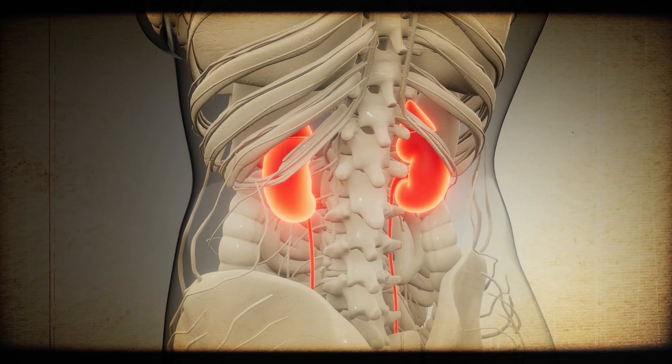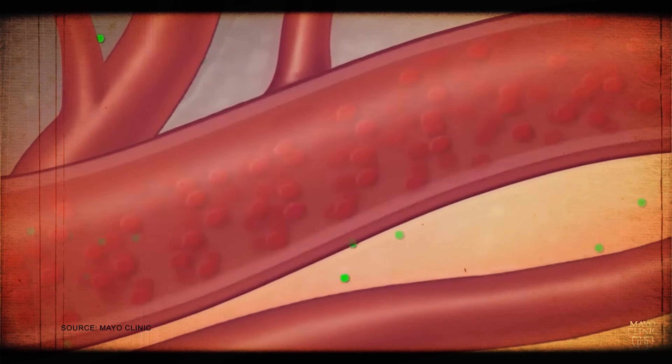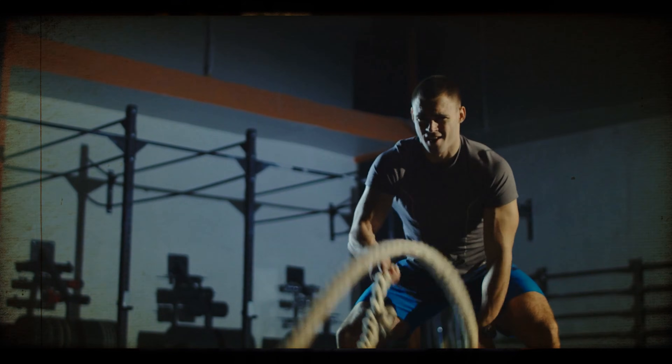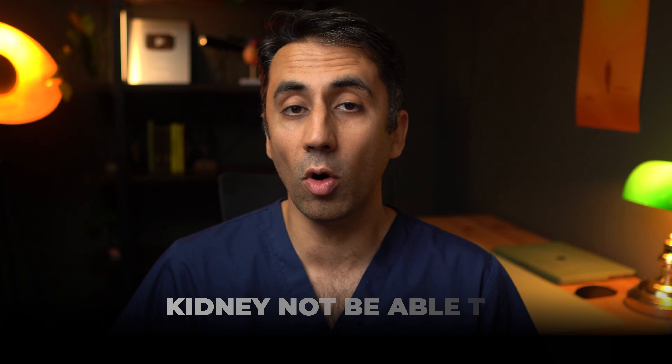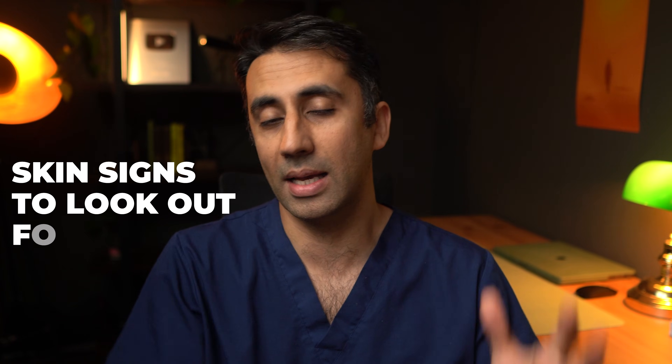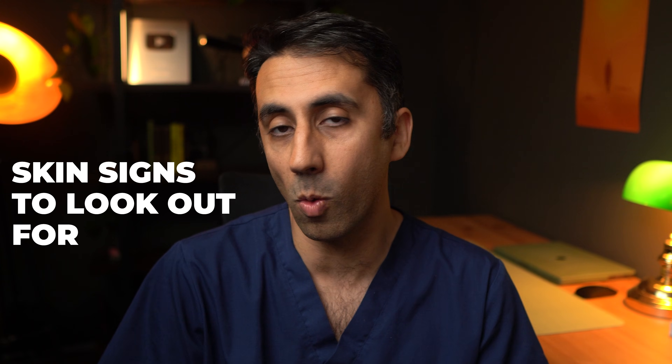Number two is fluid retention. Kidneys play a vital role in balancing your body's fluid and salt system by filtering waste from your blood and removing extra water in your urine. When well hydrated, urine is pale yellow; when dehydrated or active, it's darker. When kidneys are damaged and can't remove enough fluid, it builds up in the body — causing puffiness around the eyes, and swelling in the lower legs, calves, ankles, and feet, pulled down by gravity throughout the day.